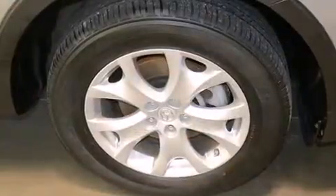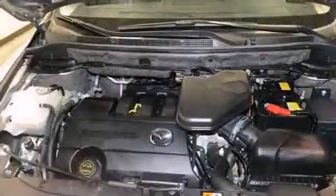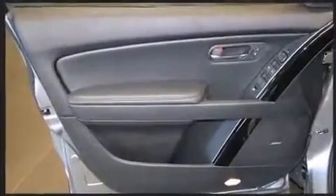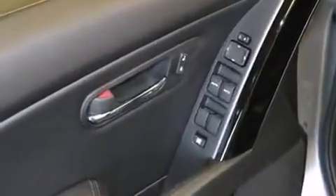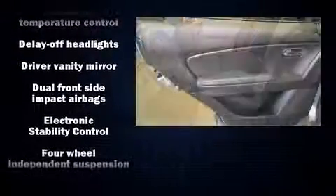Third-row seats provide an even greater maximum passenger capacity. Mazda also prioritized safety and security with features such as dual front impact airbags with occupant-sensing airbag, traction control, brake assist, anti-whiplash front head restraints, ignition disabling, and four-wheel disc brakes with ABS.